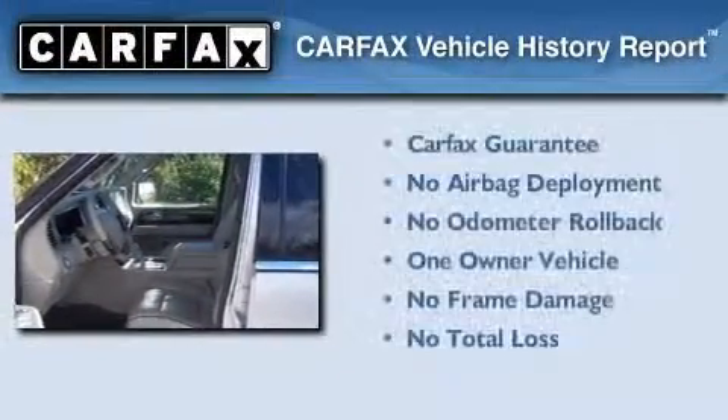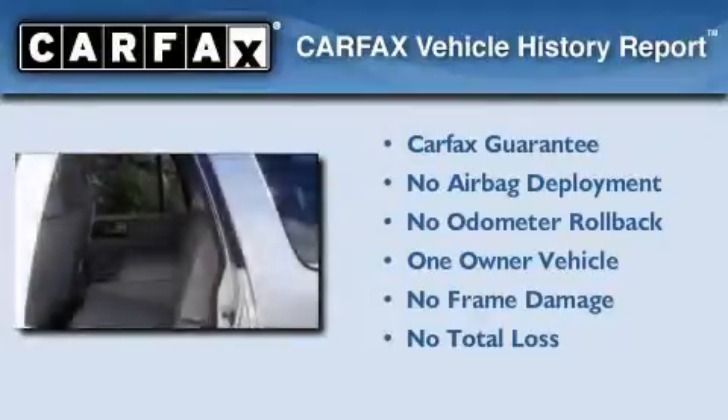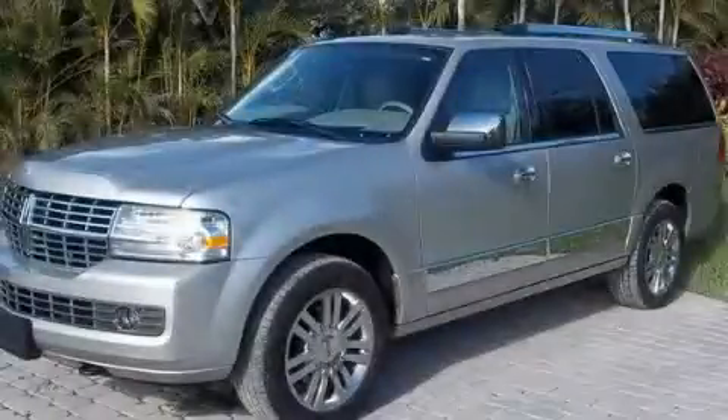This Lincoln has had only one owner and it qualifies for the Carfax Buyback Guarantee. Contact us today to arrange your test drive.